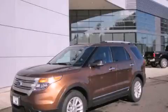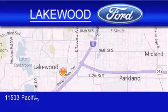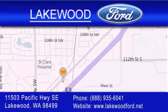Stop by today and test drive this automobile for yourself. Lakewood Ford is located at 11503 Pacific Highway Southeast in Lakewood. Our goal is to exceed all of your expectations to ensure that you'll return for future visits.